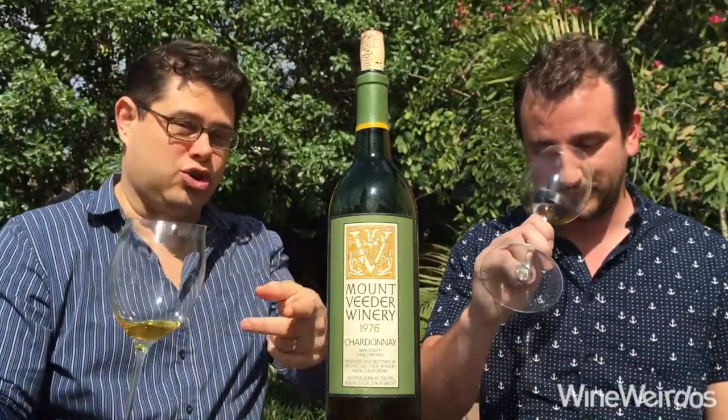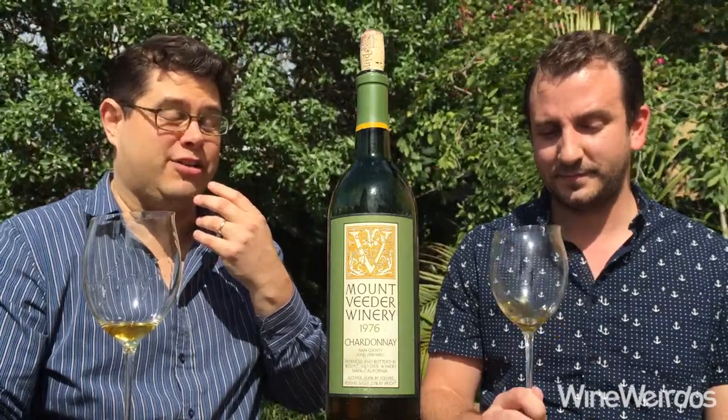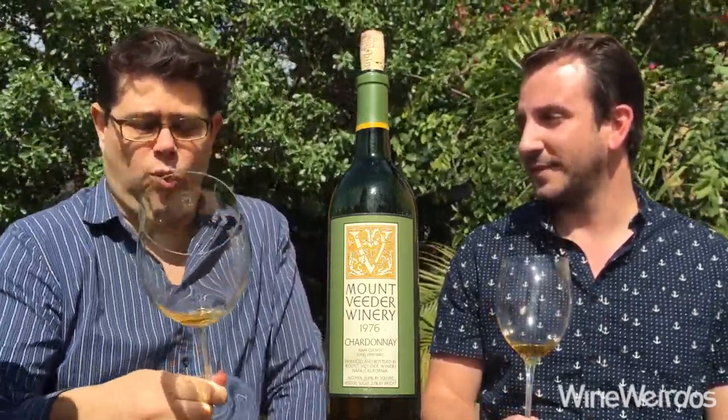They have residual sugar on this one — I think it said 23%, so a high residual sugar, but a lot of that's faded over time. There is acidity because my mouth is watering as I speak. I think the alcohol is only like 13.1.